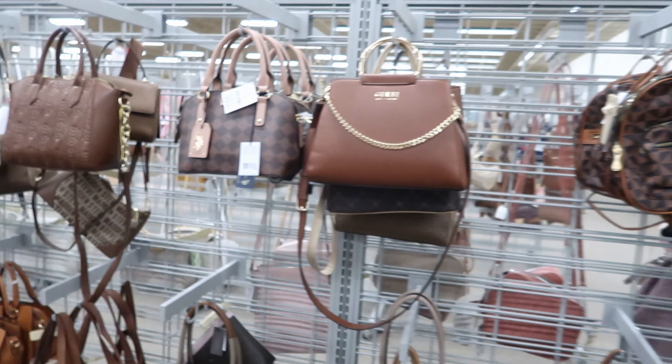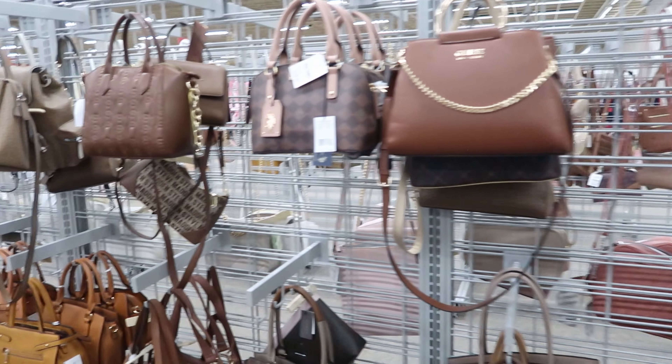Hey guys, so today we are in Burlington. I wanted to see what new purses they set out.